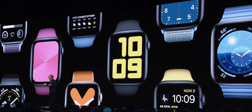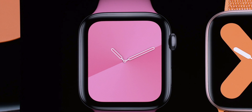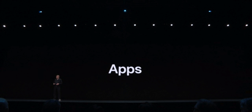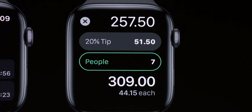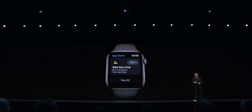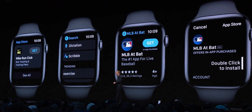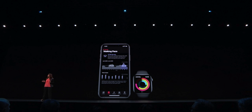Moving on to watchOS, we got a ton of new watch faces — a nice new gradient one, modern face, smooth face — and Apple released new bands in new colors. There are dedicated applications now for audiobooks, voice memos, and a calculator app with tip calculation. There's a new streaming audio API that will allow many apps to run independently from the iPhone, which is huge. Many applications will now work without the iPhone.